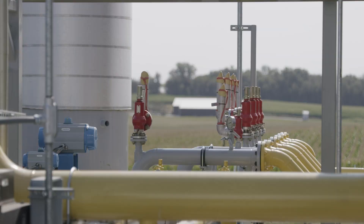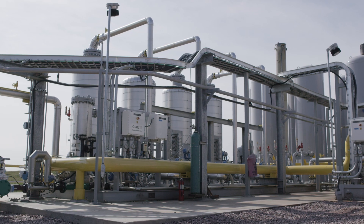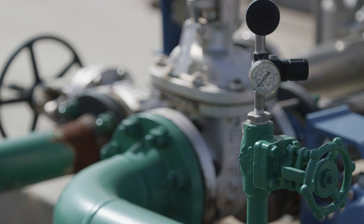The project that GEVO has for Renewable Natural Gas, or RNG, in Northwest Iowa includes a cluster of three dairies that we work with. These three dairies have more than 20,000 milking cows.